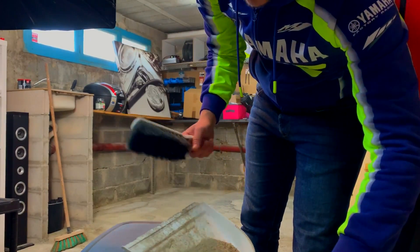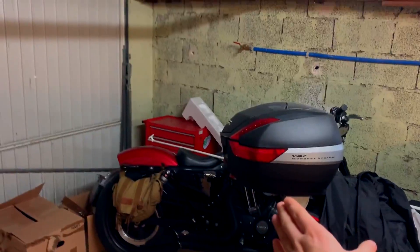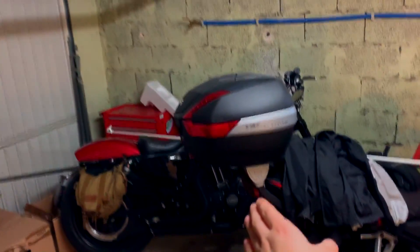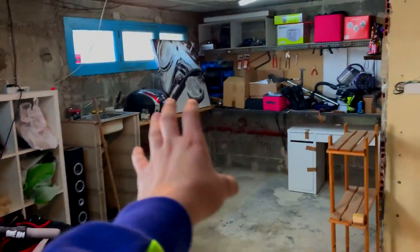Voilà tout ce qu'on a. Je pense que le mieux, c'est de vous expliquer comment je vois l'organisation du garage. Ici, je vois les deux motos garées comme elles le sont actuellement. Après, il y aura d'autres motos — celle d'Alexia — mais ça sera plus tard. Et ensuite, au fond, c'est là où forcément ça va être l'atelier.